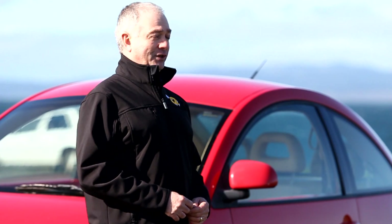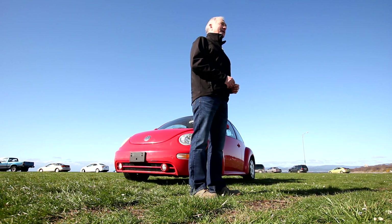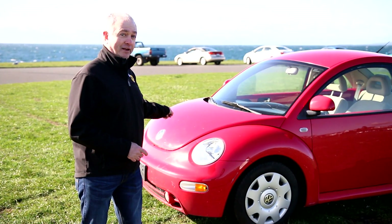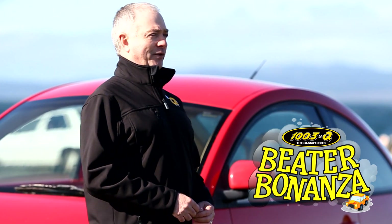And it could be yours in the Q's Beater Bonanza contest, where one car has $5,000 bucks in the trunk. Maybe this one right in the front. The Q's Beater Bonanza, exclusively from 100.3 The Q.